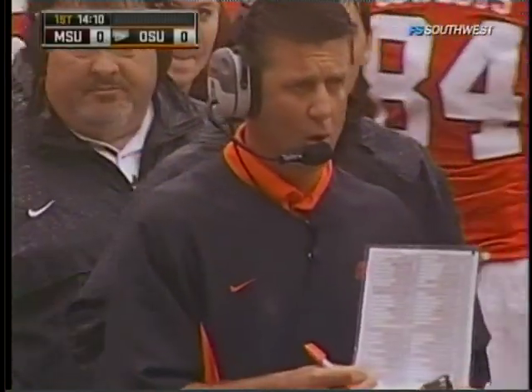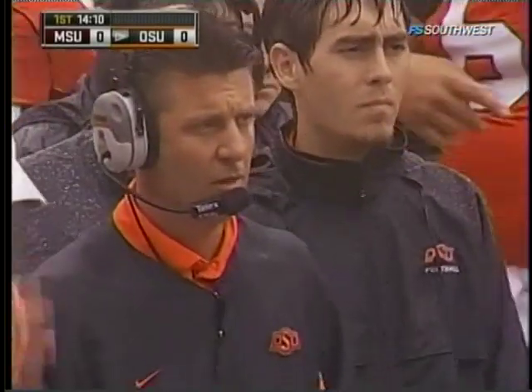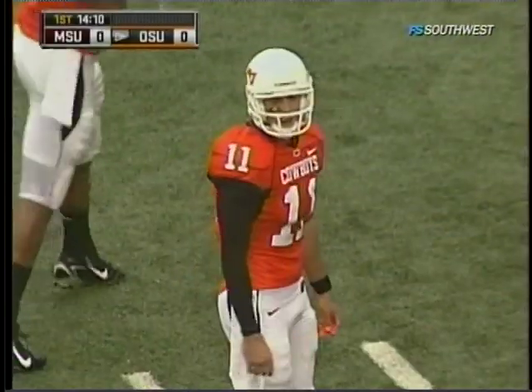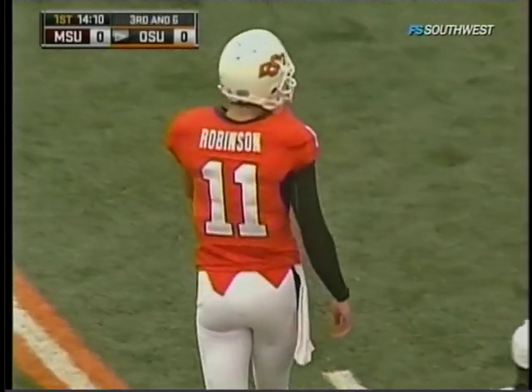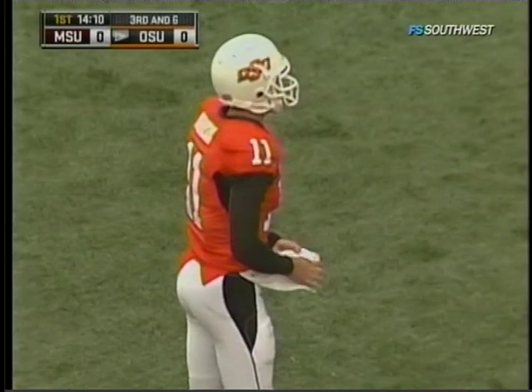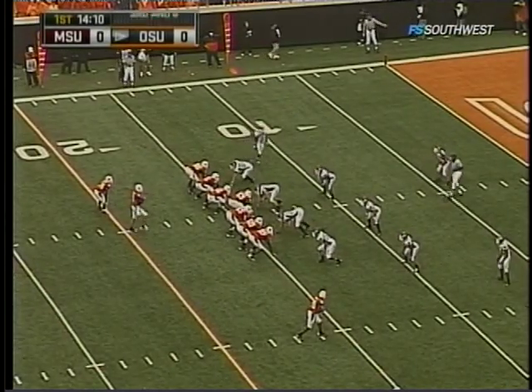Bryant has great size and maybe even better speed. Here you see Mike Gundy — former four-year starter here at Oklahoma State, the all-time leading passer for the Cowboys. He's trying to get Dez Bryant, and you can see the off-coverage by the corner. He's getting on the bubble screen, but Dez Bryant is not able to get to the football.